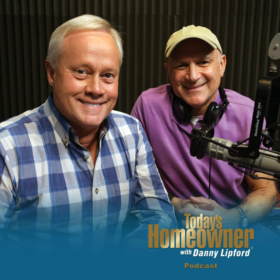Let's go to South Carolina. We're going to try to help Debbie out with a little question she has. Debbie, welcome to the Today's Homeowner Radio Show. It's always a pleasure to source insight from the Today's Homeowner crew.